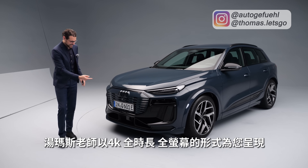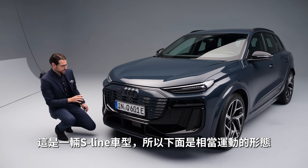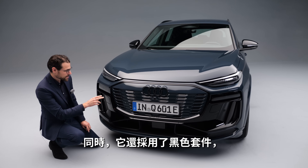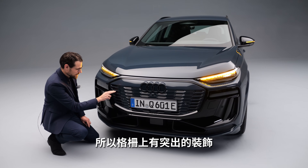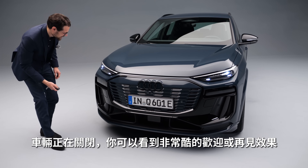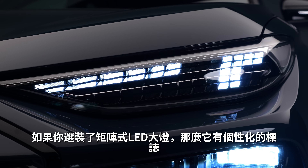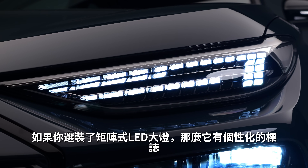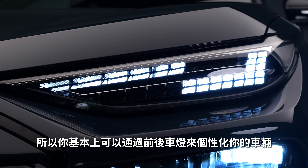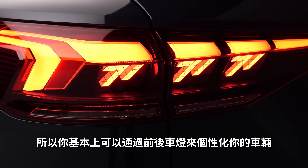Here in the front, let's start in 4K full screen, full length. This is an S-line vehicle, so you have sporty forms in the lower part. It also employs a black pack, so the concentrations in the grille and lower part are all blacked out. The vehicle closes itself, and you can see this cool welcome or goodbye signature. If you go for the optional matrix LED, you can pick individual signatures to individualize your vehicle from the lights.